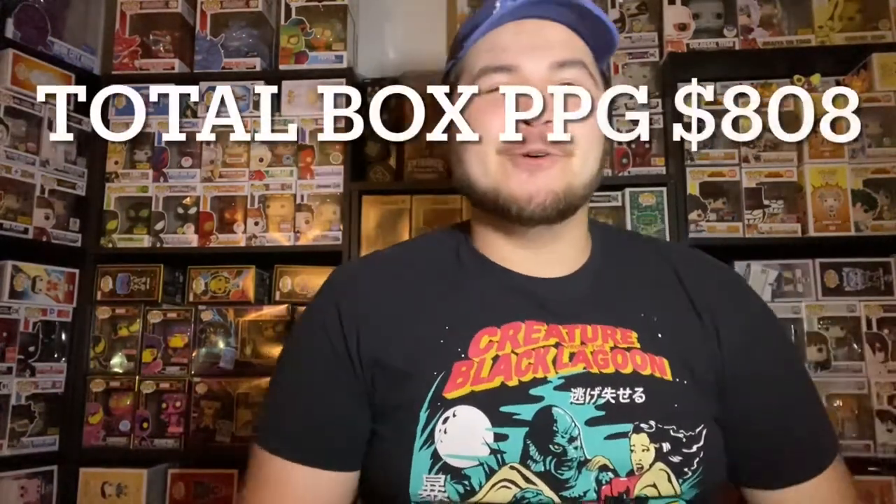Oh, that is so cool. Thank you guys so much for watching — if you haven't yet go ahead like, comment, and subscribe. Thank you guys so much for watching, have a great day!